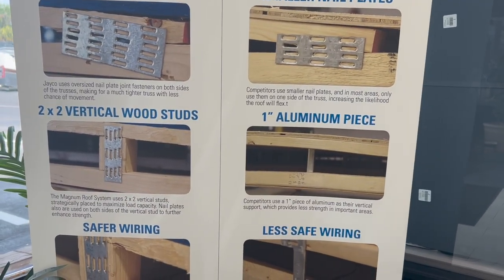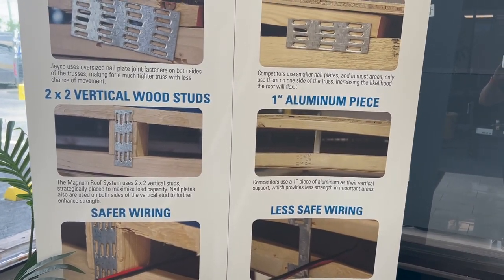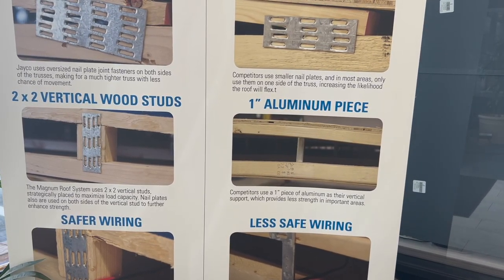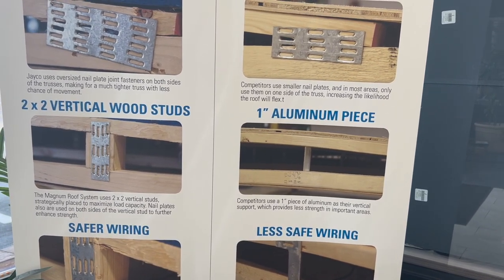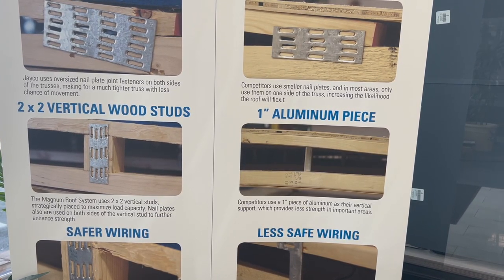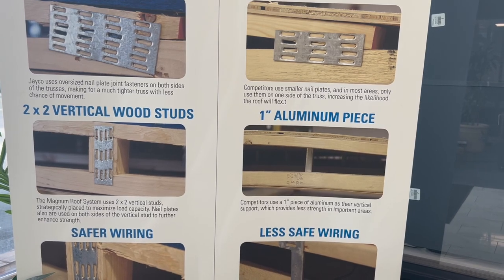The next feature is the 2x2 vertical wood studs. Just looking at that picture — before you even see the nail plate or that aluminum piece — how much can a one-inch piece really do? That 2x2 vertical stud is strategically placed to maximize load capacity. The nail plates are also used on both sides of that vertical stud to further enhance strength. Everything Jayco does with this roof is with the intention of benefiting the customer — it simply creates a stronger roof.